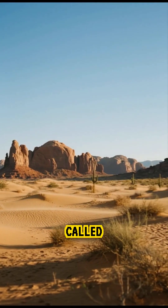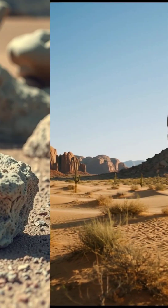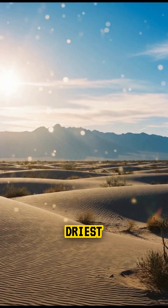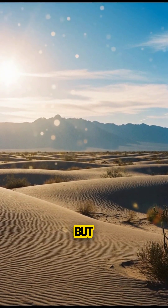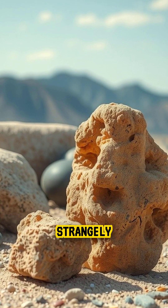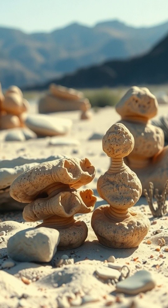These strange rocks are called sepulite concretions, and at first glance they look like ordinary boulders scattered across the driest desert on Earth. But if you return months or years later, the stones appear larger, smoother, or strangely expanded — they look almost alive.